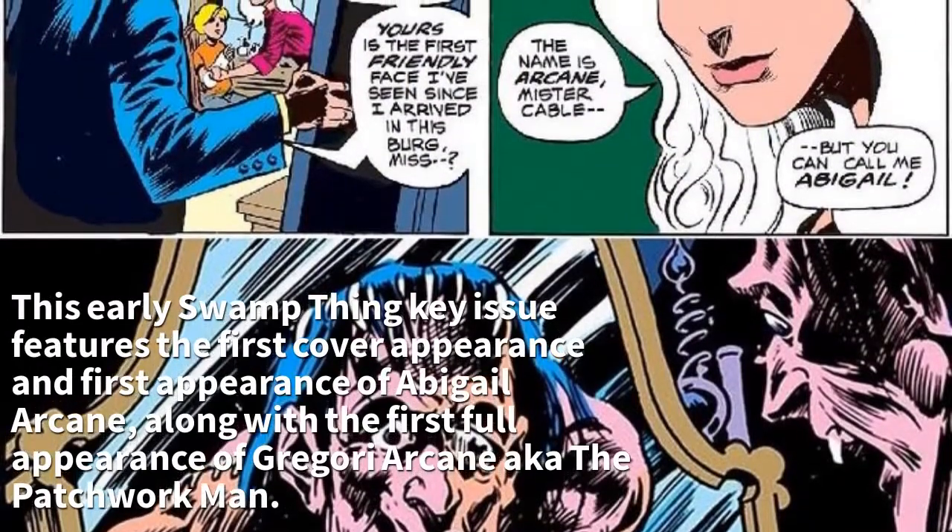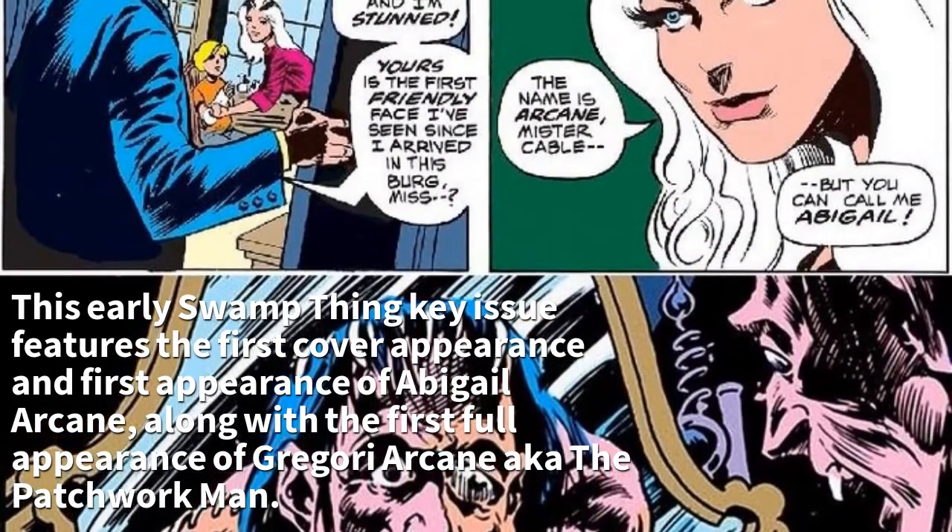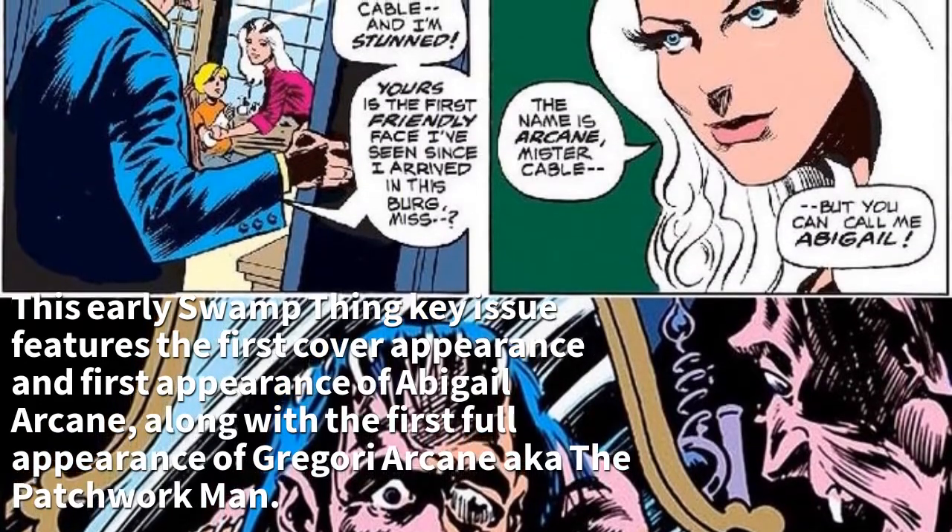This early Swamp Thing issue features the first cover appearance and first appearance of Abigail Arcane, along with the first full appearance of Gregori Arcane, also known as the Patchwork Man.